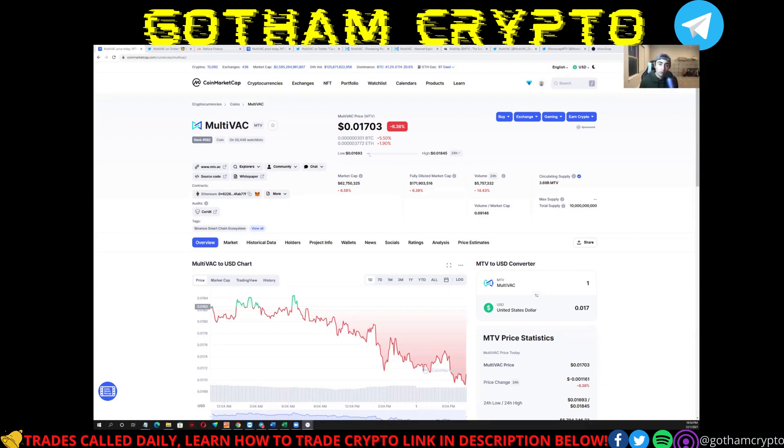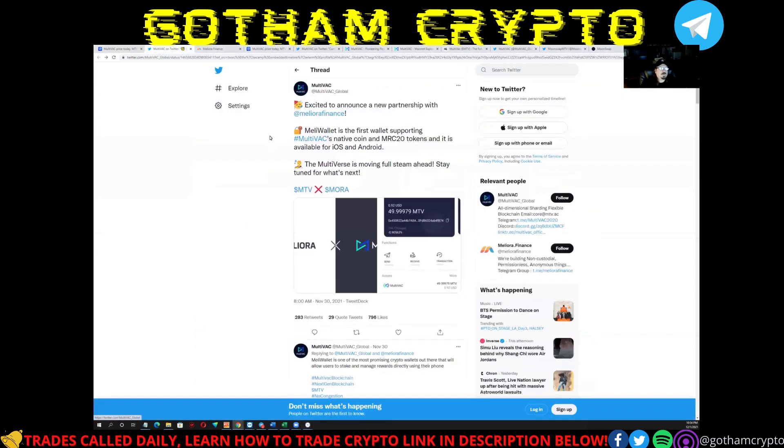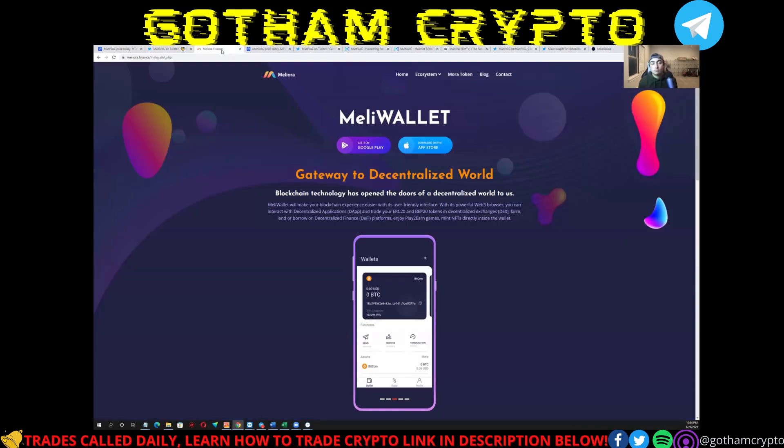So what's changed since we last talked about MultiVAC? The first wallet that supports the MTV native token has been launched — that's the Melly Wallet by Melly Finance, also known as Meloria Finance. The second thing that's changed is MultiVAC itself has moved into building a metaverse — they've got their own metaverse going now.